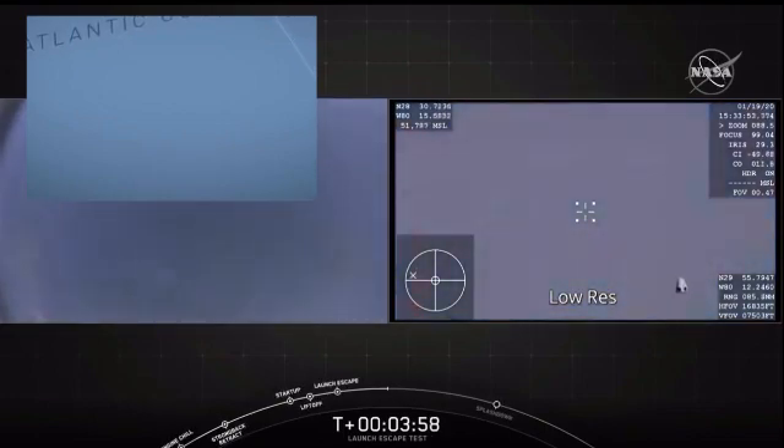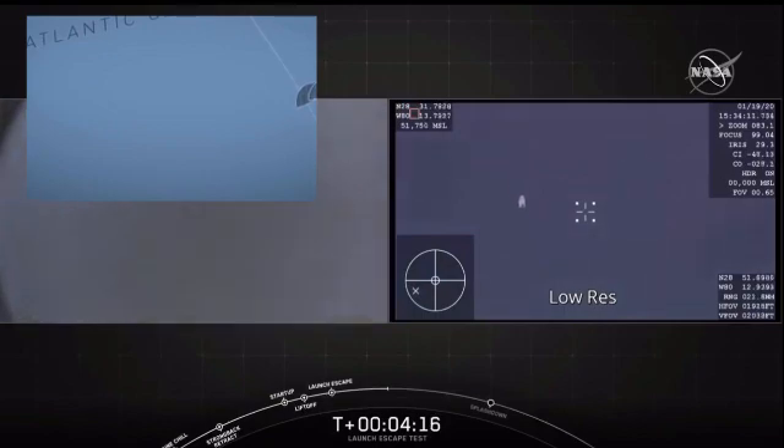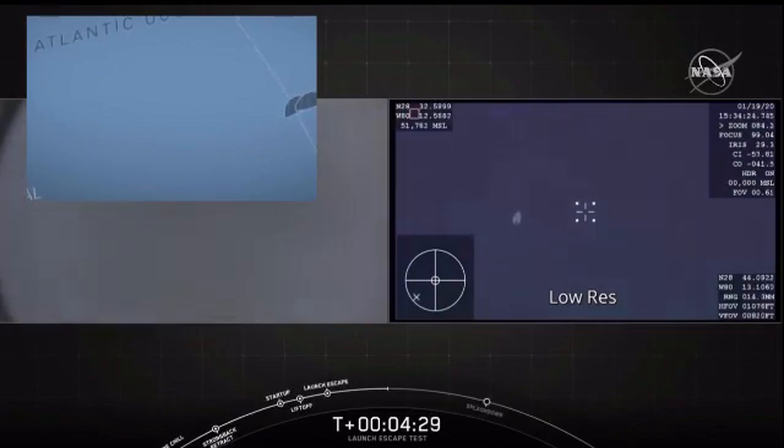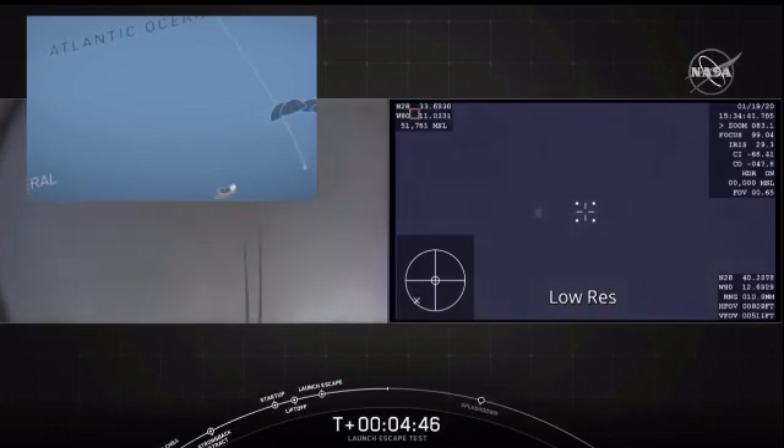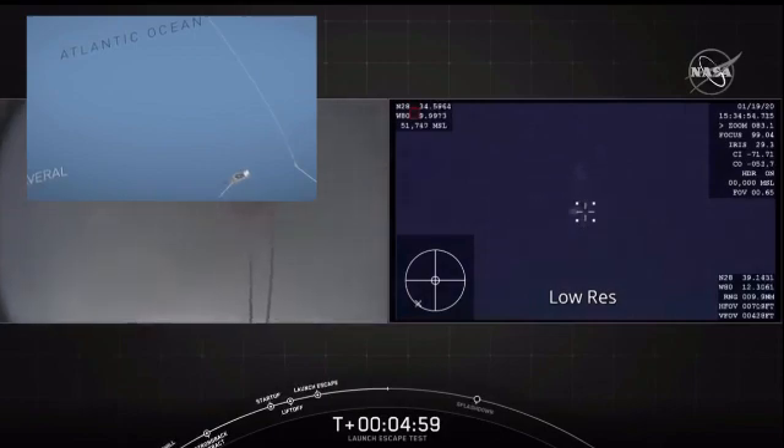Those drogue chutes, when we see those come out, will open before the main parachutes. Those drogue parachutes are what we use to begin to decelerate the Dragon capsule in preparation for splashdown. We understand we're getting into the drogue deploy envelope on the Dragon capsule — we expect that will happen when Dragon is at about 20,000 feet. About 15 seconds to drogue chute deploy. And there they are — drogue chutes are out. Major cheering going on here as every stage of this test unfolds. Now we're going to be getting ready for the main chutes to deploy.